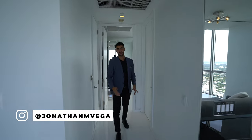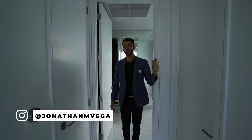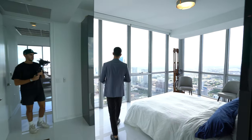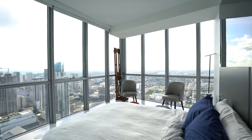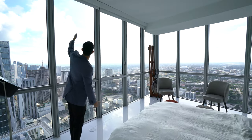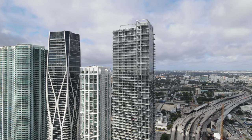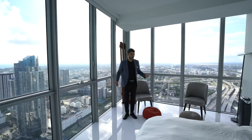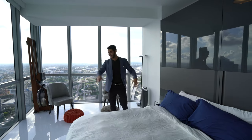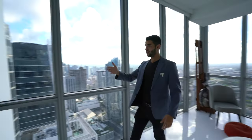Come down this way — we have the first bedroom. You have a storage closet slash laundry room right over here. The bedrooms are awesome — you're looking at Paramount Miami World Center, all the way down to Coconut Grove, the bay, and Brickell. This bed is a Murphy bed, so you can open it up, put it away, and use this as your workout room.